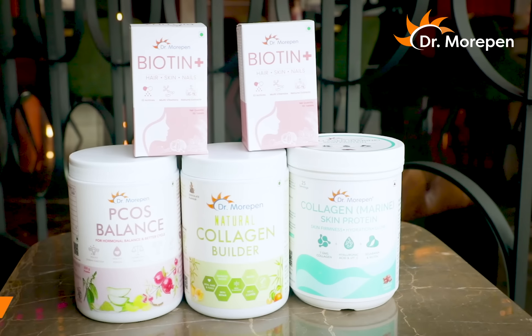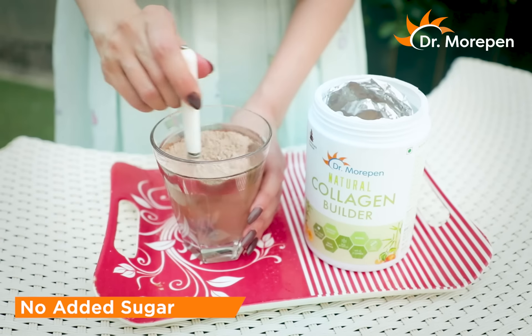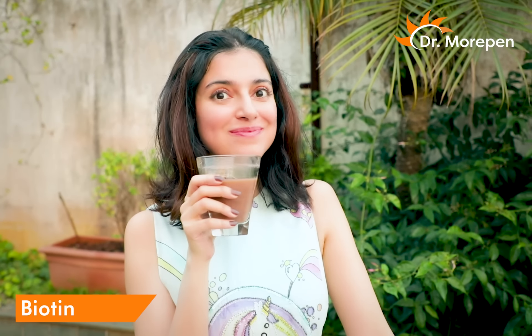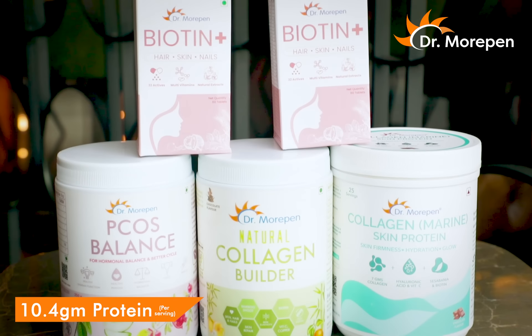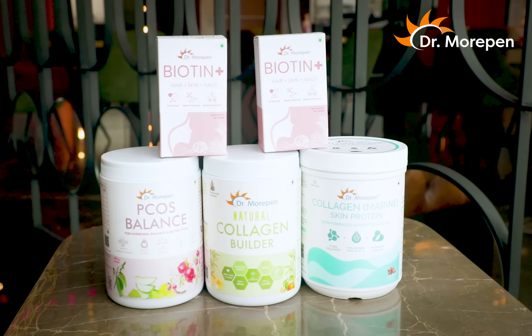It provides nutrition that I don't get from my daily diet. This 100% vegetarian collagen comes in rich chocolate flavour with no added sugar, so without a calorie count, I can eat it daily. It has vitamin C, biotin, hyaluronic acid and 10 grams of protein per serving, which not only increases collagen production in our aging and lifeless skin, but also helps our hair and nails grow stronger.